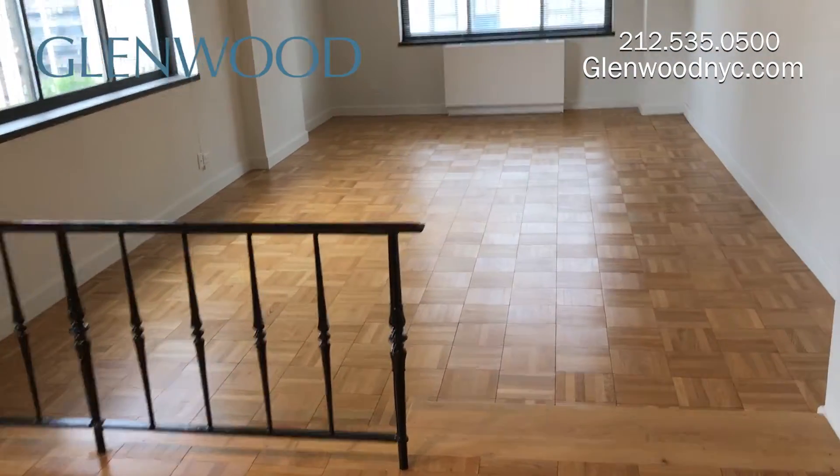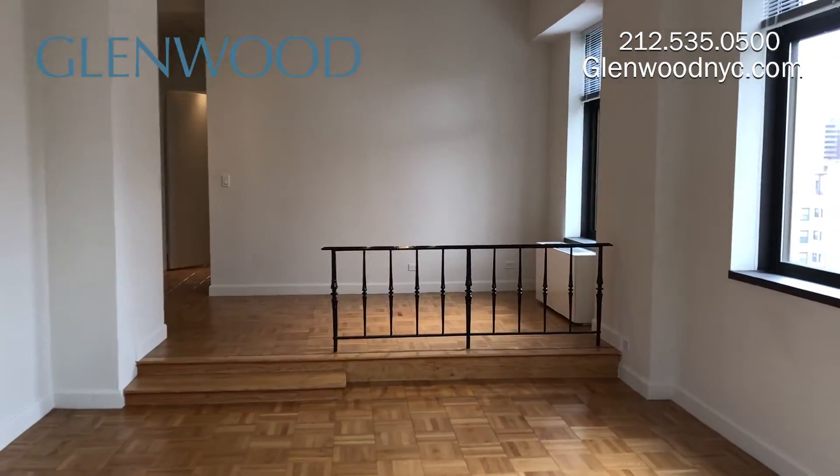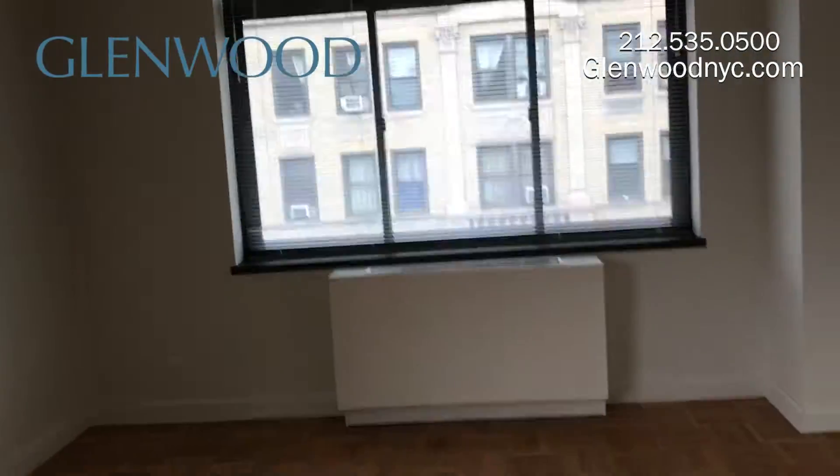This is the step-down living room. Part of it can be converted to a third bedroom, if desired.